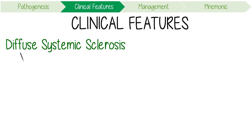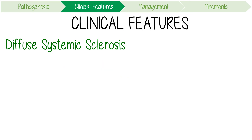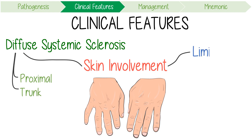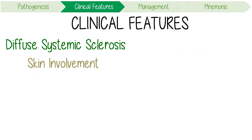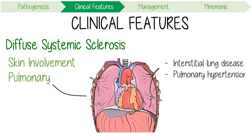Diffuse systemic sclerosis is a more rapidly progressing disease with more severe systemic involvement. Skin involvement in the diffuse disease can cause changes proximally, including the trunk, while limited scleroderma is restricted to sites distal to the elbow or knee. Pulmonary involvement, including interstitial lung disease, is more likely to be clinically significant in the diffuse disease. Together with pulmonary hypertension, pulmonary disease is the commonest cause of death in patients with systemic sclerosis.